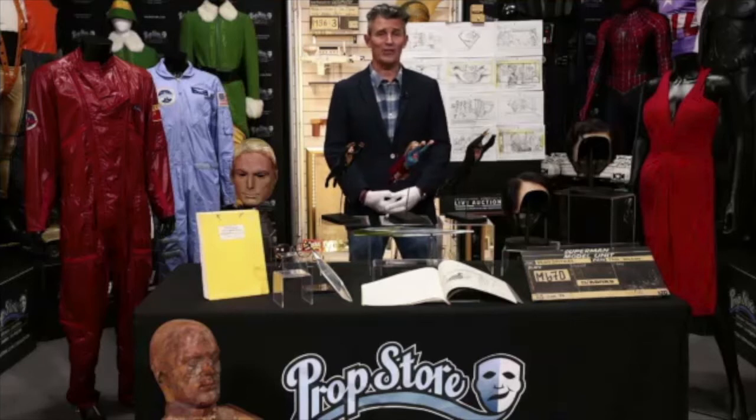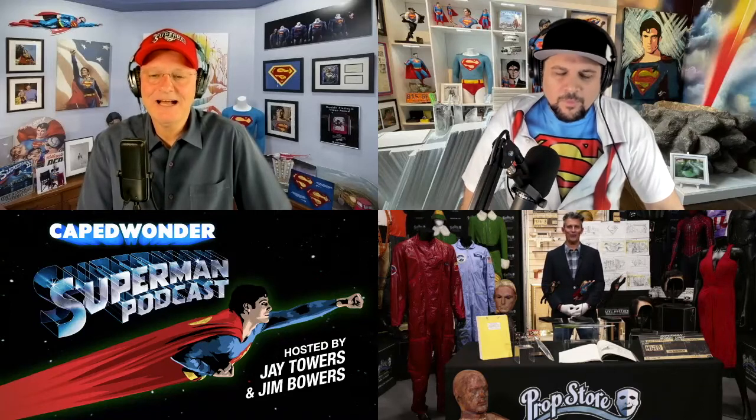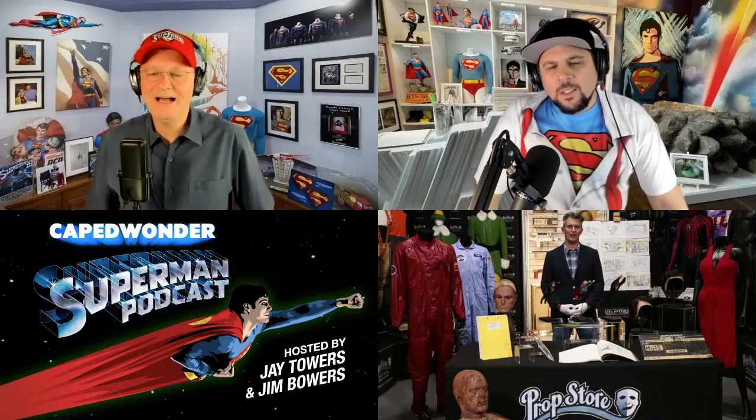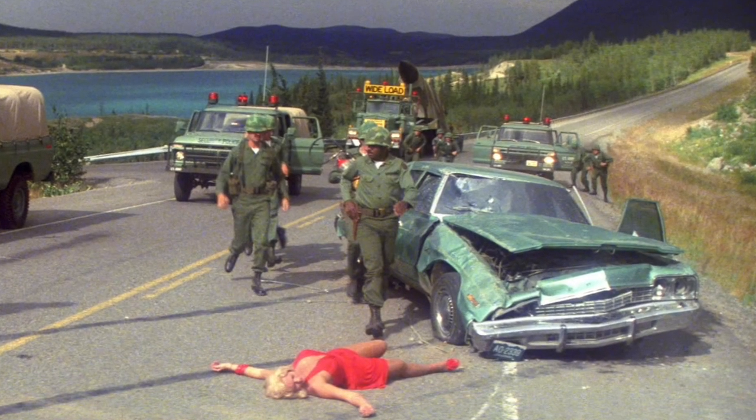We never know from one year to the next what somebody's going to walk through the door with. This came through to us just a couple of months before we closed the catalogue for this year's auction. It was just like, wow, that's amazing — there it is, still surviving, still got the label inside it. It's just a wonderful opportunity for us to bring it to collectors around the world. Whoever wins it definitely needs to put that photograph either on the wall behind it or in front of it.